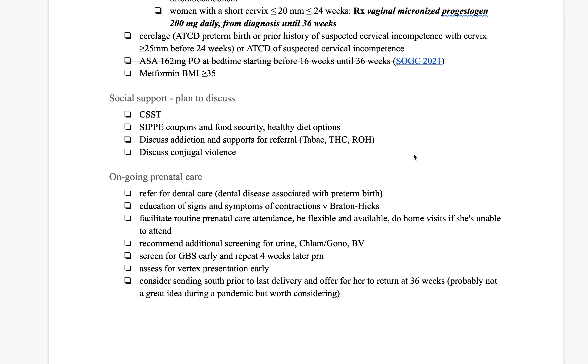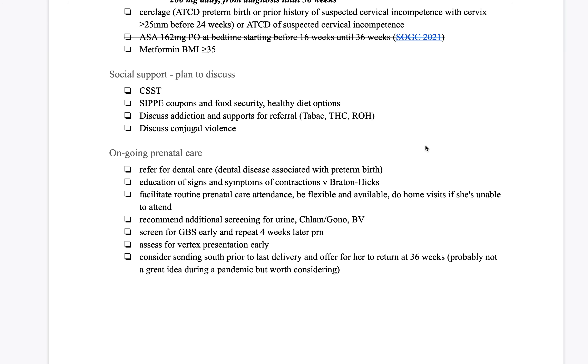In terms of social support, ensure the woman has CSST. Depending on what's going on, make sure she's set up with coupons, discussing diet, reducing smoking, reducing THC, and of course alcohol. Also discuss conjugal violence. Those are all things we can involve the SIP worker with. You can also make a case to the SIP worker that this woman could benefit from double coupons.